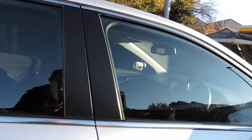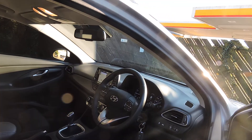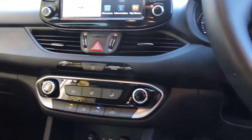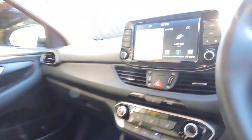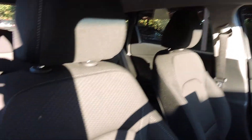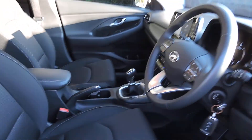To show you inside: it has Satnav and DAB, air conditioning, a wireless phone charging point in the centre console, as well as cruise control and lane assist.